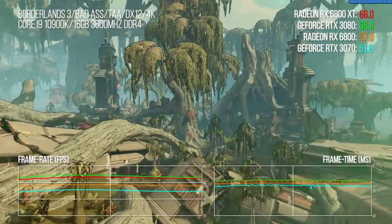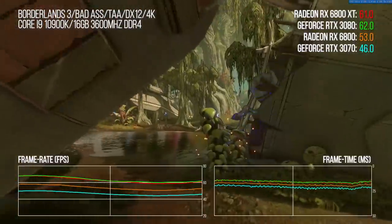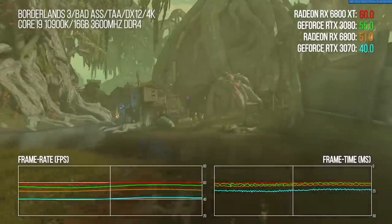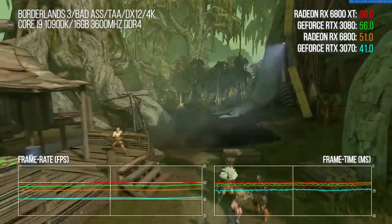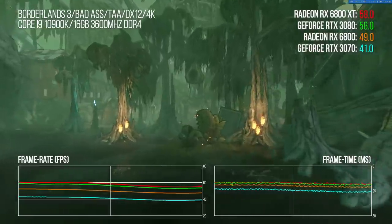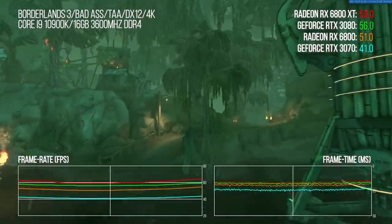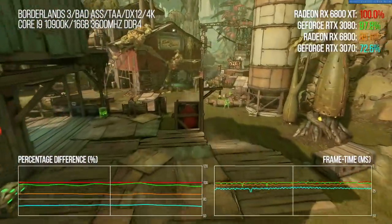Let's dig into actual performance, kicking off with Borderlands 3, the Unreal Engine 4-powered first-person shooter whose benchmark sequence has become a standard-bearer for next-gen graphics hardware. Grouping together the GPUs of the moment — 3080, 3070, 6800 XT, and 6800 — Borderlands 3 was the game that demonstrated the 3080's biggest generational leap over the 2080. But at 4K, the 3080 is actually beaten by the 6800 XT by 2.5% on average — a slim but real win for AMD.